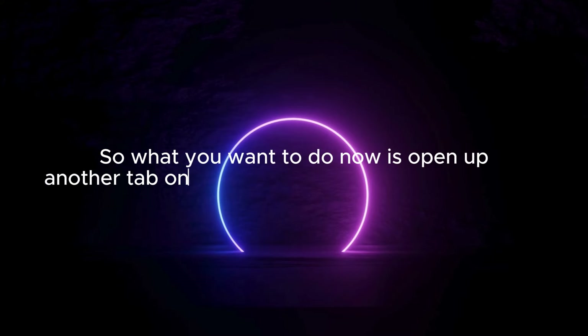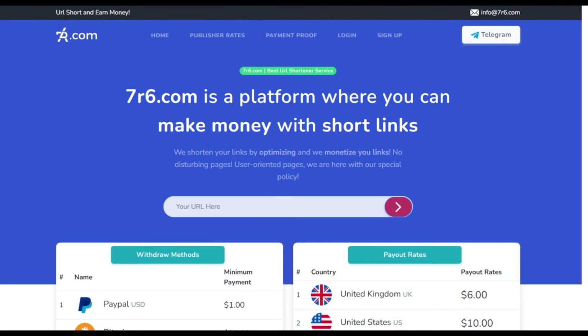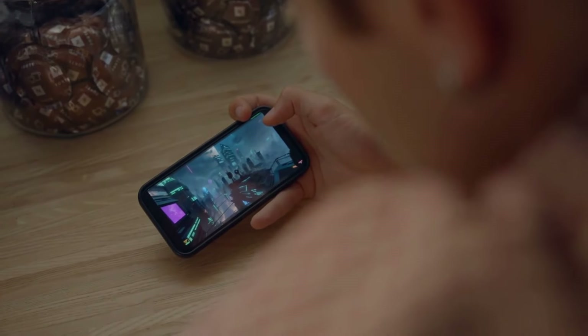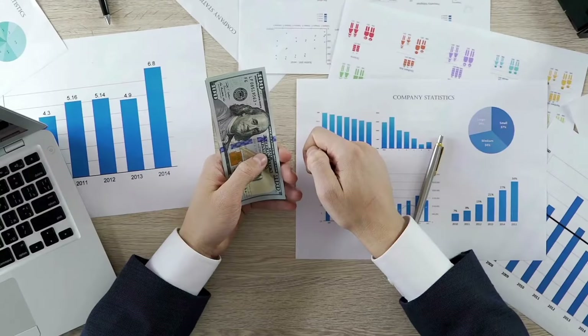What you want to do now is open up another tab on your browser and go to a website called 7R6. The principle of using this website is quite simple — you will only need to sign up for a free account on 7R6, and you will be able to shorten the links of different YouTube videos and live streams in order to make money. This means that every single YouTube gaming video that you watch can potentially become money-generating content for you, even without having to upload or create content yourself.